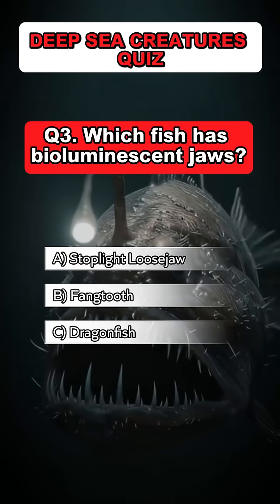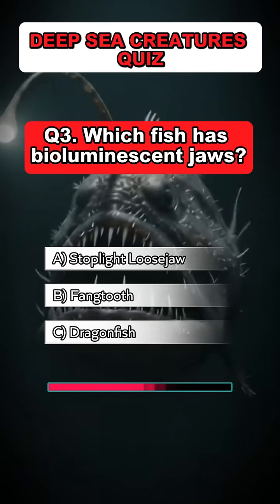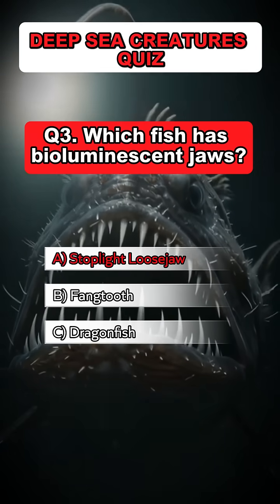Question 3. Which fish has bioluminescent jaws? Answer: A. Stoplight loose jaw.